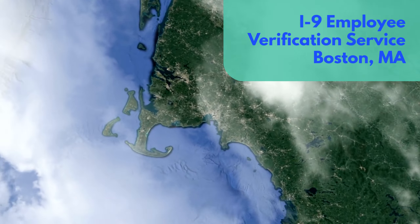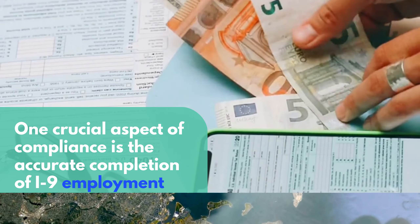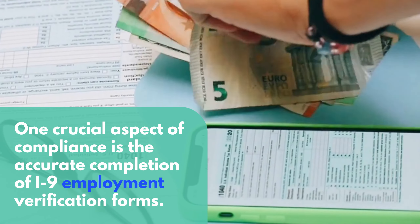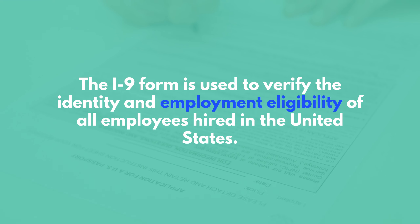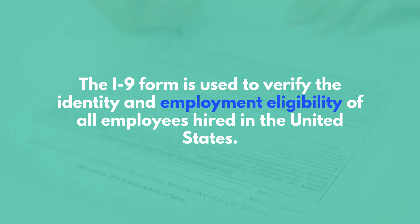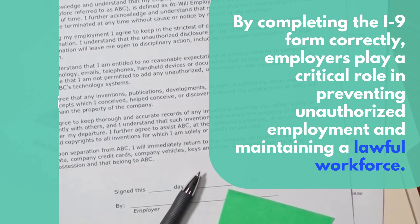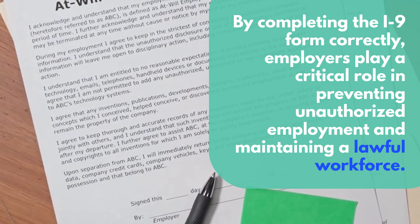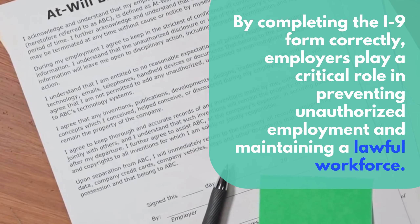I-9 Employee Verification Service, Boston, Massachusetts. One crucial aspect of compliance is the accurate completion of I-9 Employment Verification Forms. The I-9 Form is used to verify the identity and employment eligibility of all employees hired in the United States. By completing the I-9 Form correctly, employers play a critical role in preventing unauthorized employment and maintaining a lawful workforce.